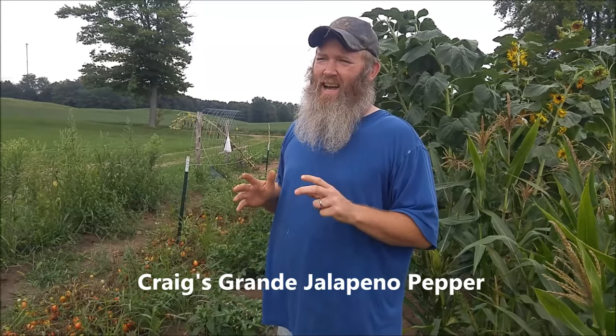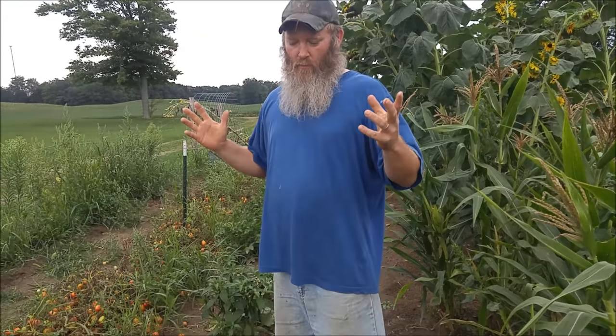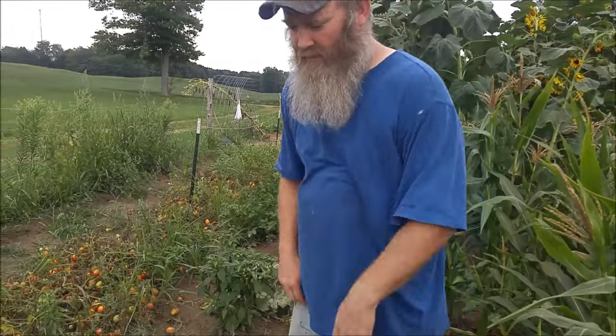Alright guys, so we're going to start with the grande jalapeno. I get so excited seeing peppers grow — I love them. The rest of the family thinks they're a little too spicy for a lot of stuff, but a couple of the kids like it. Jenny likes a little heat. But we have bell peppers, we have some goat horn peppers we're going to look at. I don't think they're spicy, but we just got a whole variety of peppers. I love peppers. They're changing colors and everything. We'll start with our grande jalapeno.